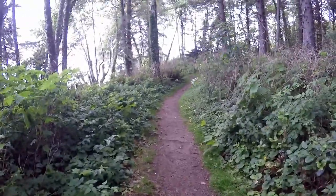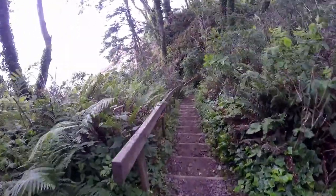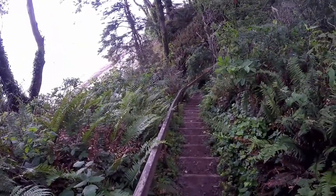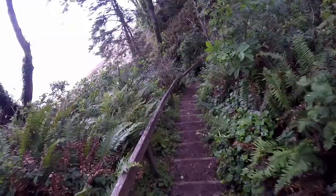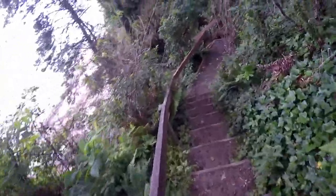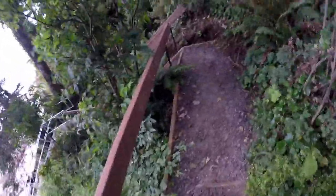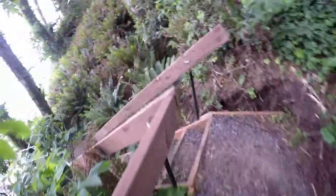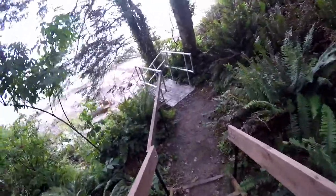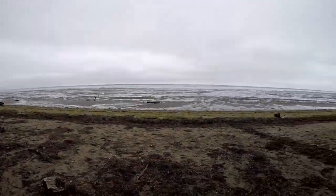We'll turn it back on here, we're almost to the beach. Looks like we've got some stairs, buddy. That'll be fun coming back up. We'll take our time. It's not that bad. Come on, buddy. Okay, we made it down the stairs.